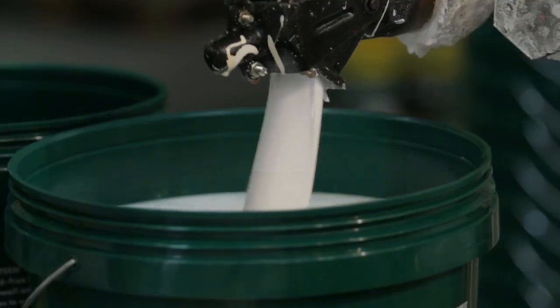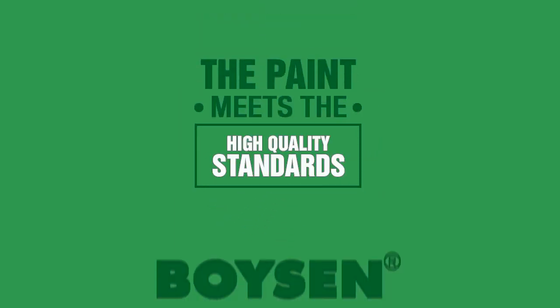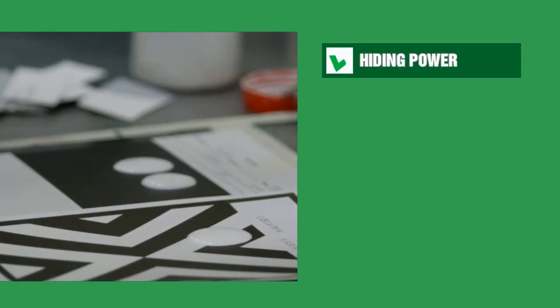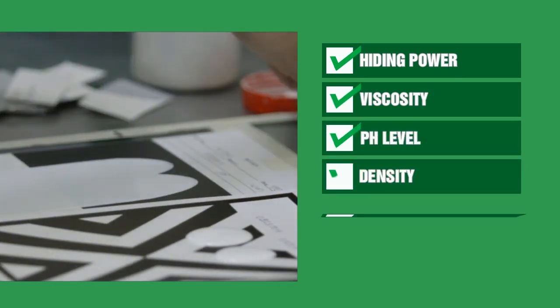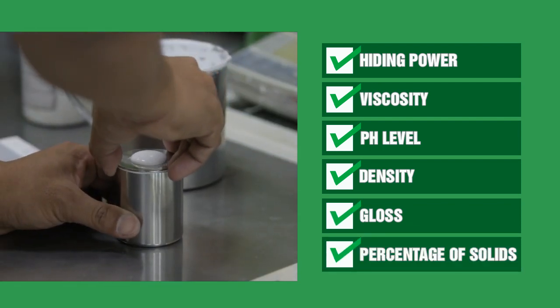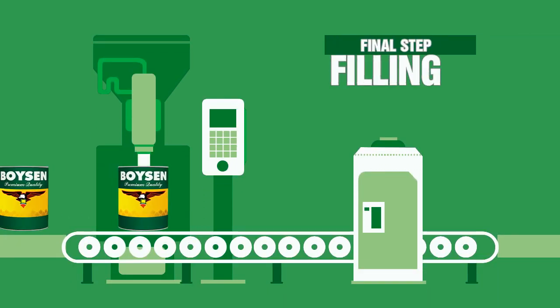But before the finished paint is sent out for filling and canning, a sample from each finished batch is taken to undergo quality control tests to ensure that the paint meets the high-quality standards of Boysen. Quality control tests cover hiding power, viscosity, pH levels, density, gloss, and percentage of solids. Then and only then, when the finished batch has passed the battery of quality control tests with flying colors, will it proceed to the final step of filling and canning.